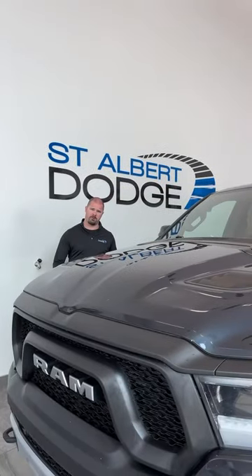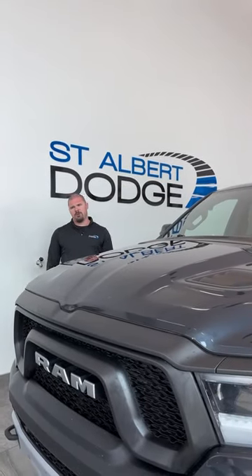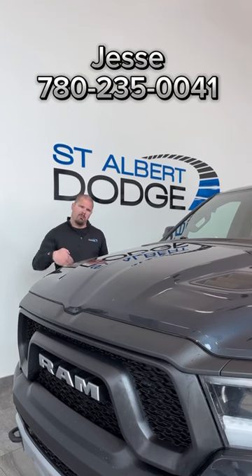Thank you for joining me on this walk through of this 1500 Rebel. If you're interested, give me a call.